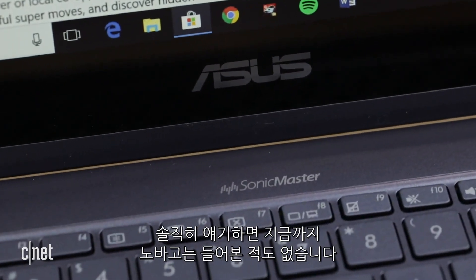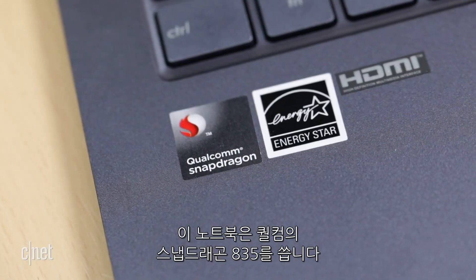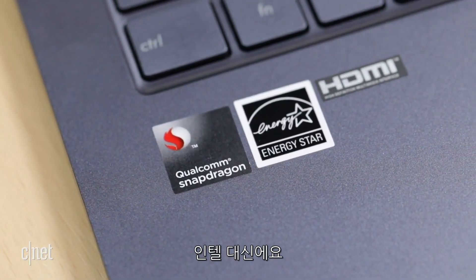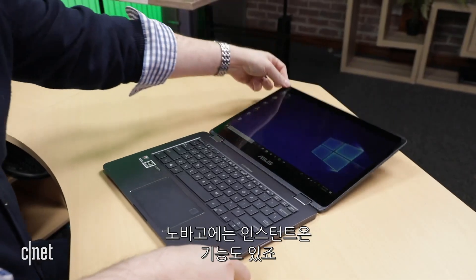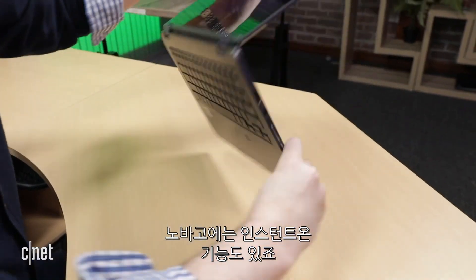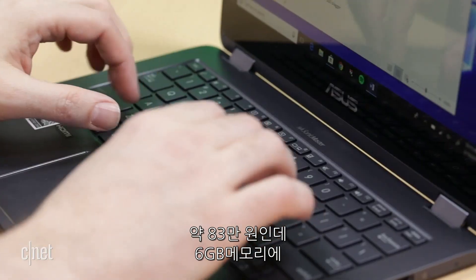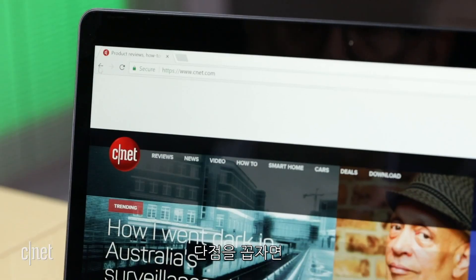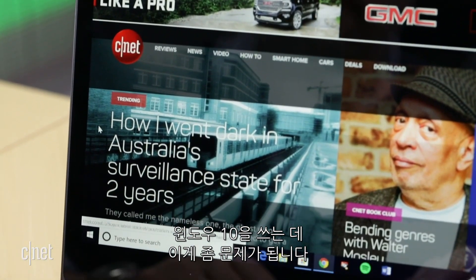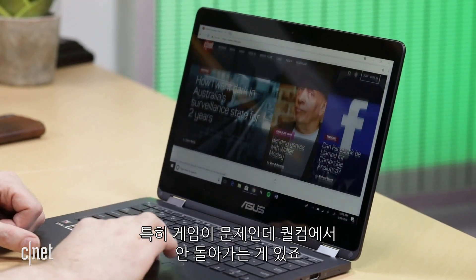I'll admit it — I have never heard of the Nova Go before today. This laptop is using a Qualcomm Snapdragon 835 instead of an Intel chip. As it is a mobile processor, it handles battery life like a champ. Additionally, the Nova Go has instant-on capabilities — it wakes up and gets ready to work in a flash. It's around 700 bucks for 6 gigs of memory and 128 gigs of storage. The downside is that while it does run Windows 10, we did run into issues, particularly with games that could not run on the Qualcomm chip.